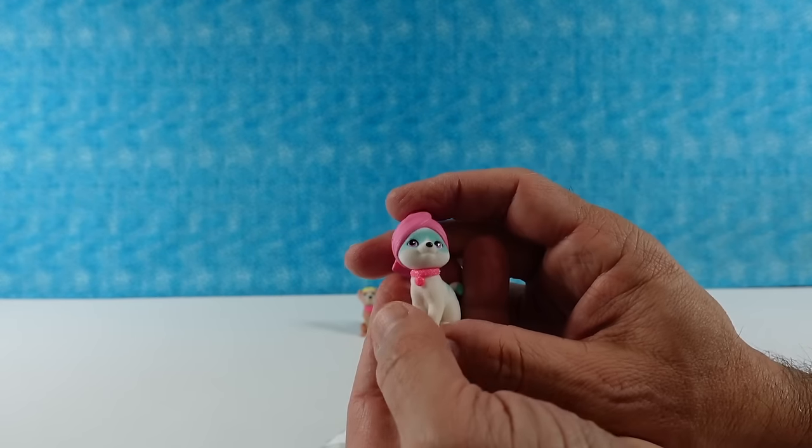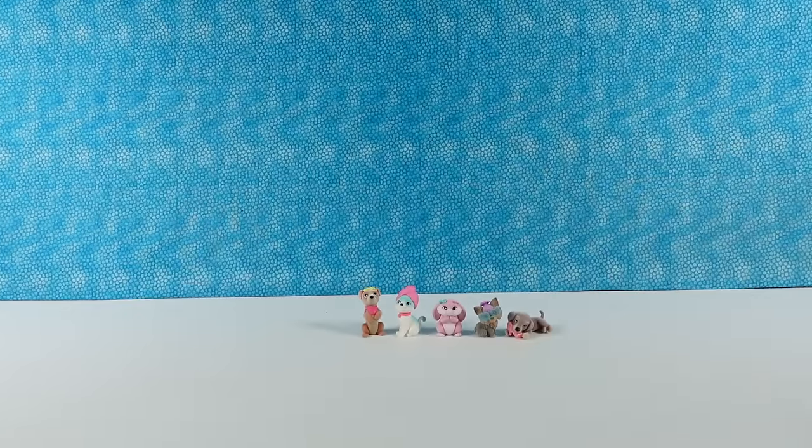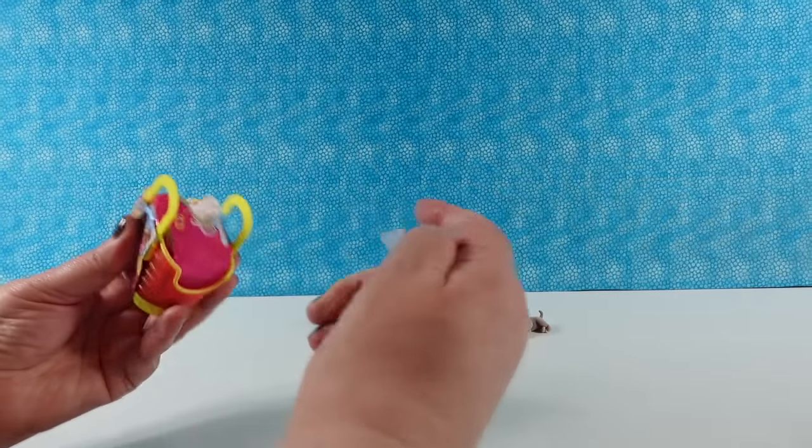We have our first duplicate. We have the tabby cat. That's a good duplicate to have, though.